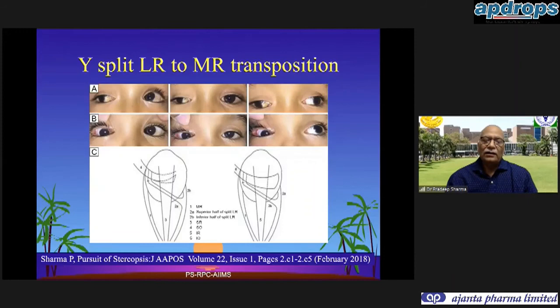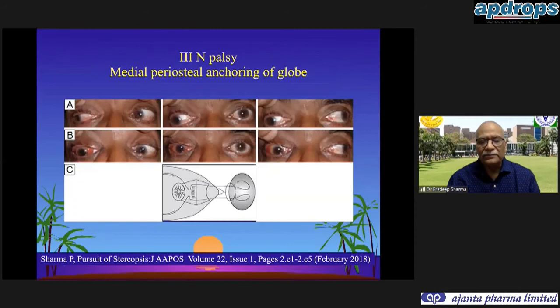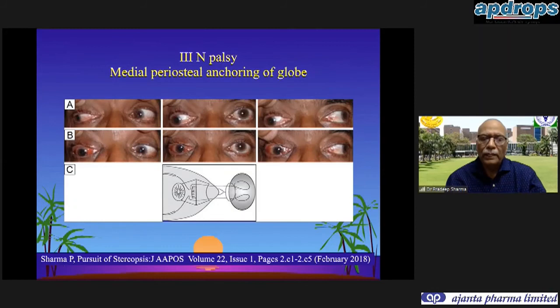Another procedure for third nerve palsies or synergistic divergence is splitting the lateral rectus into a Y-shape and medially transposing it. For third nerve palsy there is also medial periosteal anchoring of the globe. We identify the misinnervation and transpose the misdirected muscle to the required side - this is what we now suggest as targeted strabismus surgery.